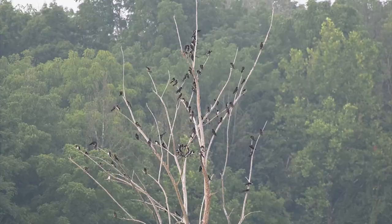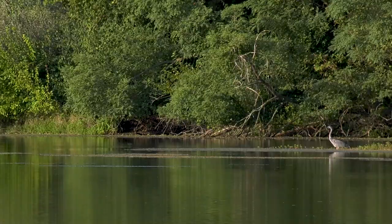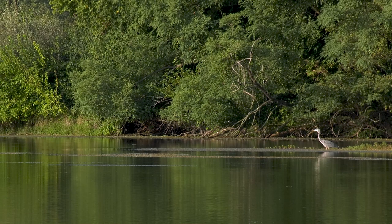Atterbury Fish and Wildlife Area has something for everyone. It's a big place — you can't do and see it all in one visit. Thank you for joining us and come see us again.